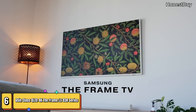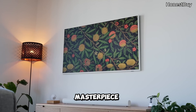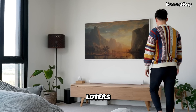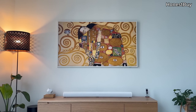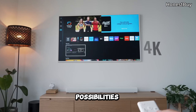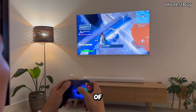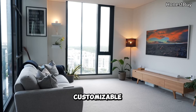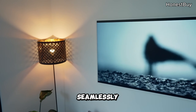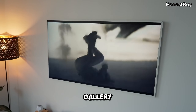Our final stop: the Frame LS03B Series — a 65-inch QLED masterpiece that transforms into an art exhibit with Art Mode. Art lovers, rejoice! Customize the bezel to match your decor, and the Art Store opens up a world of artistic possibilities on your TV screen. It's not just a TV, it's a piece of art. The customizable bezel lets you tailor the TV to your home decor, making it blend seamlessly with your style — like having an art gallery right in your living room.